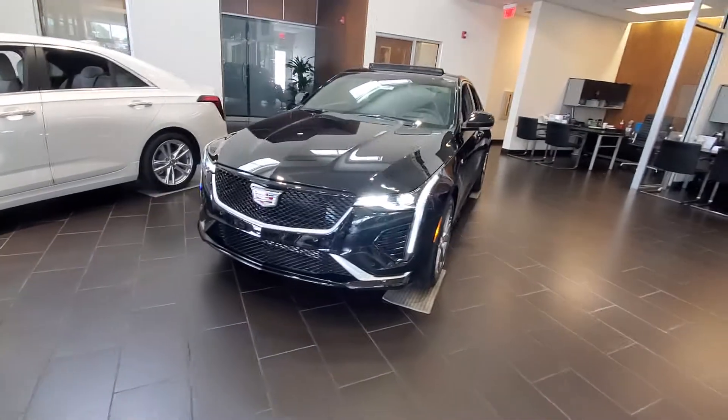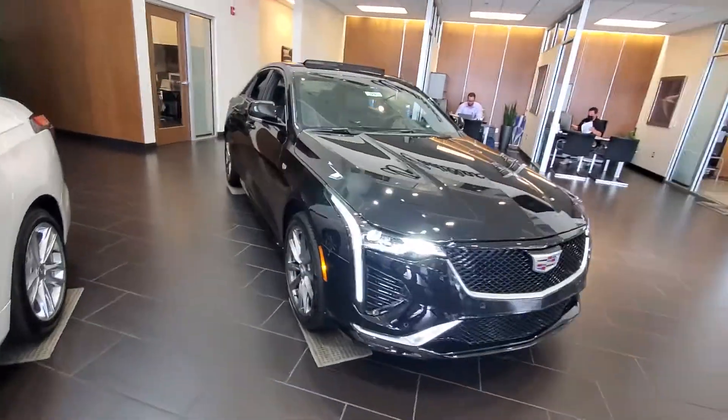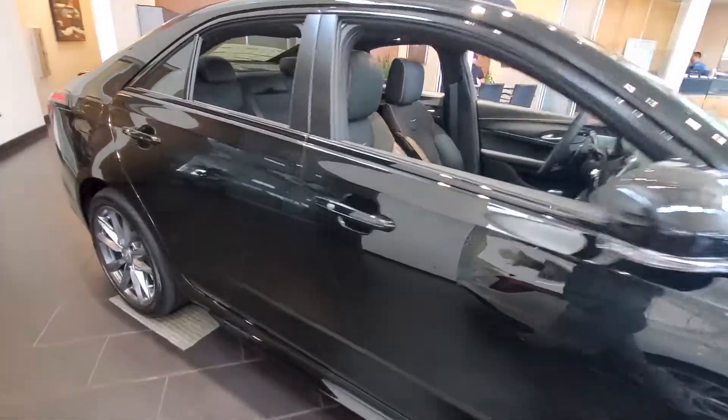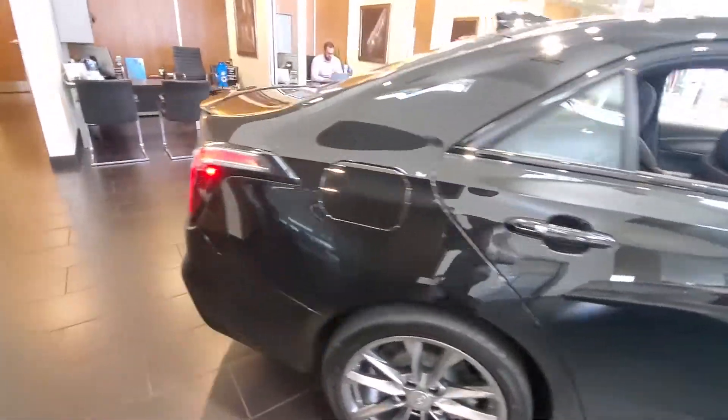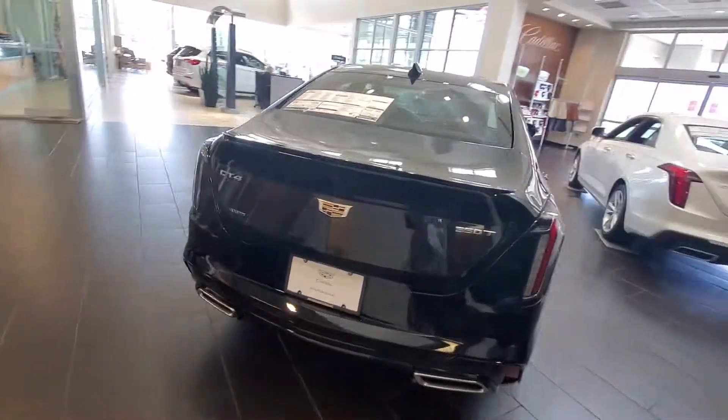Hey, how's it going everybody? It's Julio Murs back here again at Jim Hudson Buick GMC and Cadillac, introducing you all to the 2020 CT4 Sport. This is the all-wheel drive 2.0 V4 twin turbo.